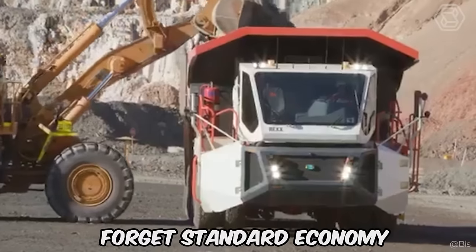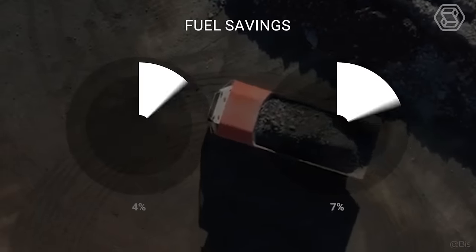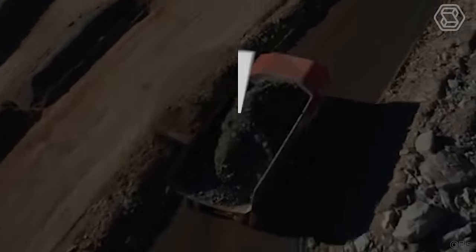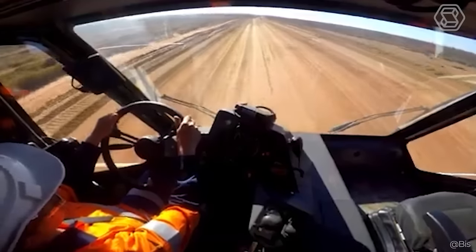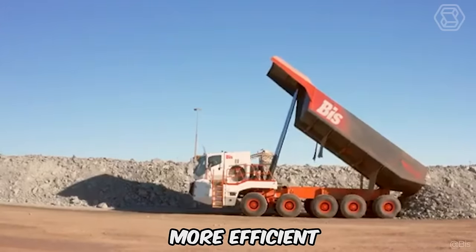Forget standard economy — the Rex can travel up to 25 miles on a single fill-up while saving 20% to 30% on fuel. With the ability to haul loads up to 160 tons and reach speeds up to 37 miles per hour, the Rex easily outpaces its competitors. The innovative dump truck doesn't just move freight, it moves the entire industry forward, making every delivery more efficient and cost-effective.